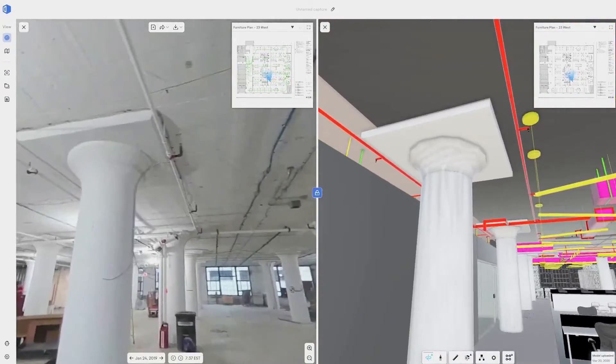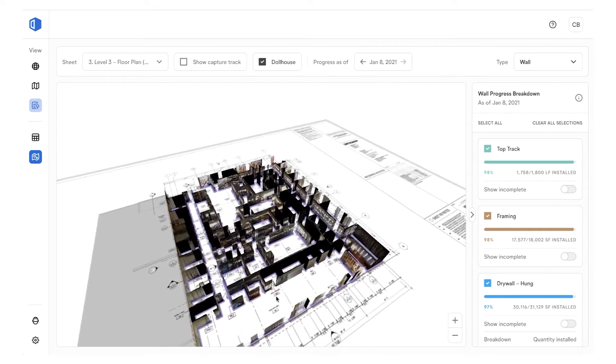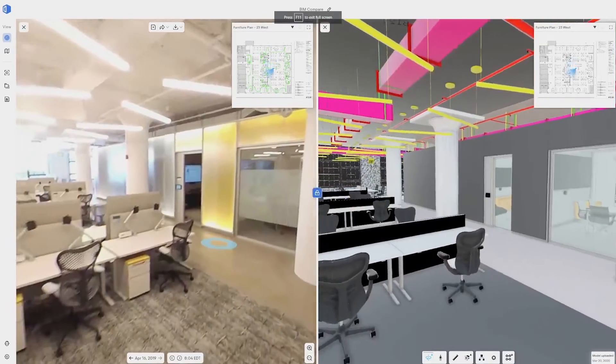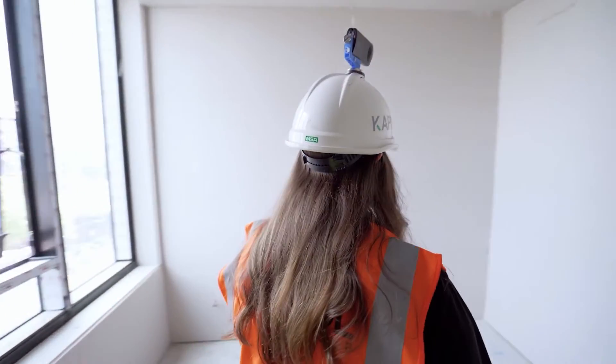The model compare function doesn't get enough air time — I think it's super powerful. It is so difficult for someone to validate that a design is actually being installed in the field. You'd have to be Superman to remember every drawing, every penetration, every piece of ductwork and walk around site saying, 'That looks wrong based on the drawing I approved two months ago.'